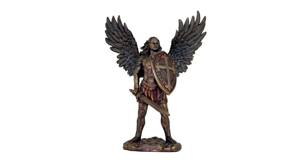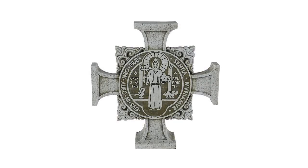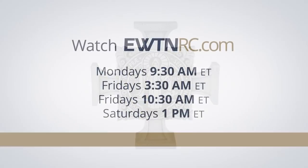Next time on EWTN Religious Catalog, we will show you a St. Michael Coldcast Bronze Statue, several memorial frames, a St. Benedict Cross Garden Stone, as well as other items for your yard and garden. Here are the air times for EWTN Religious Catalog. Thanks again, everyone, for joining Rebecca and I again on the Religious Catalog Show. We had a great time with you today. We hope that you have a blessed week, and we'll be back with you next week on EWTN's Religious Catalog. Bye.